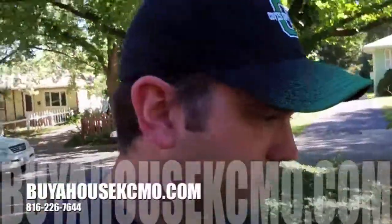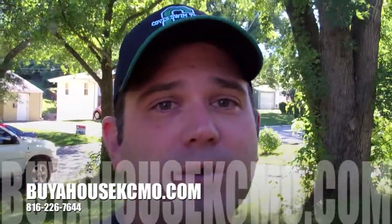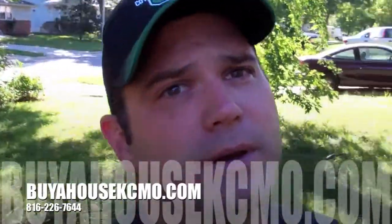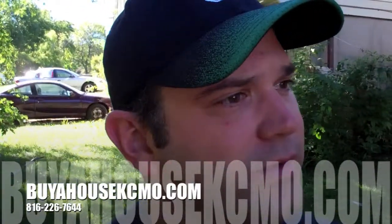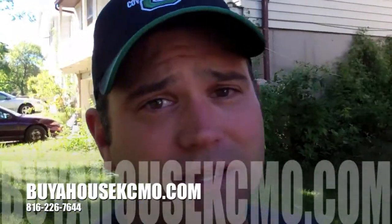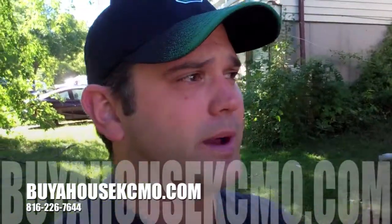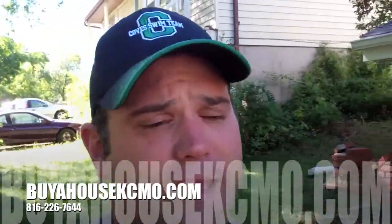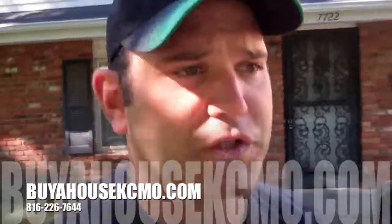If you are interested in buying properties here in Kansas City, the best thing you can do is go to my website at buyahousekcmo.com, get signed up on my email list, and I'll either call you or shoot you an email as properties come available. Kansas City is blazing hot right now — everybody across the globe is coming here to buy properties. If you want to get in on the action, get in touch with me. Thanks for watching the video, guys. See you on the next one.